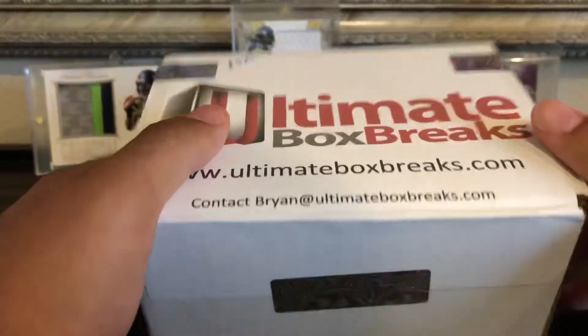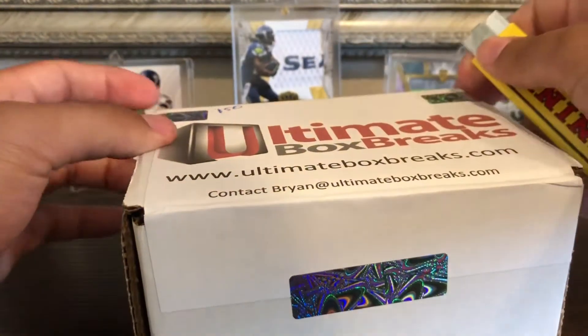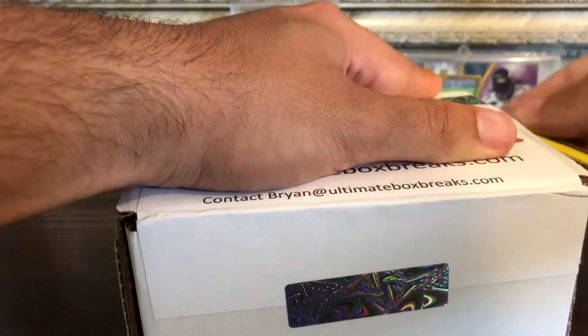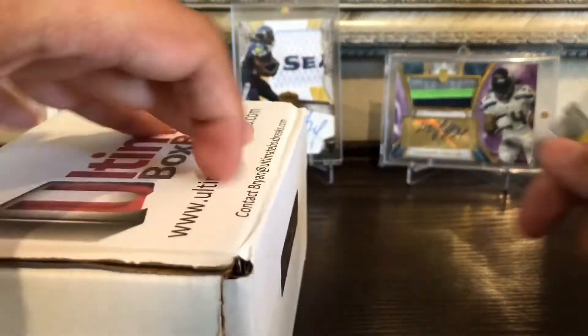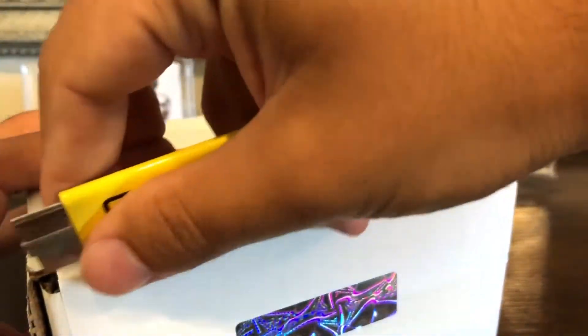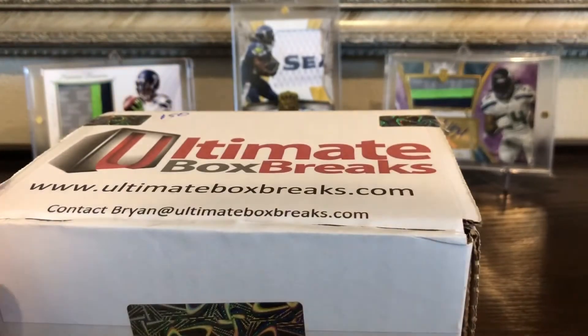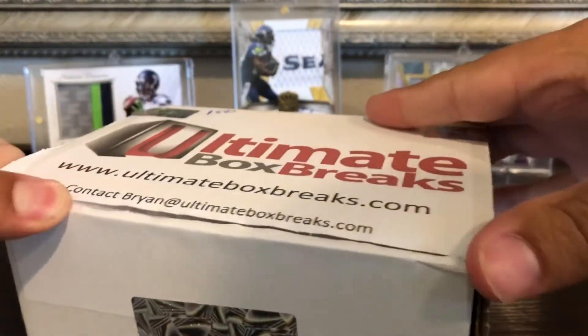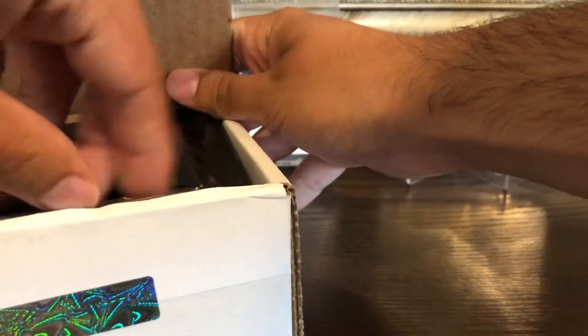Now I'm going to get into this $50 Seahawks box that Brian put together and let's see what kind of goodies he put in here. The last one I opened was a pretty nice one — lots of fun to open, lots of great Seahawks cards. Let's pull out this first pack.